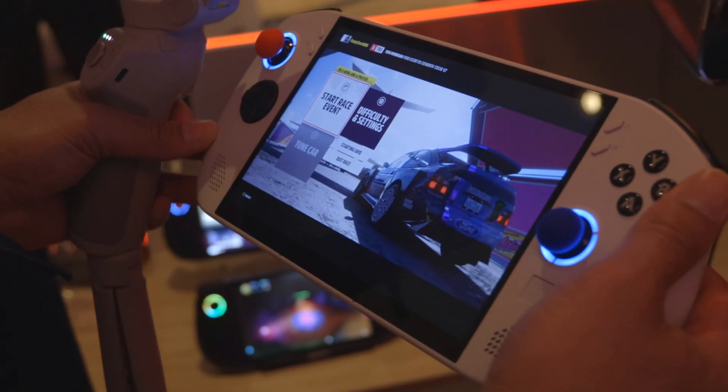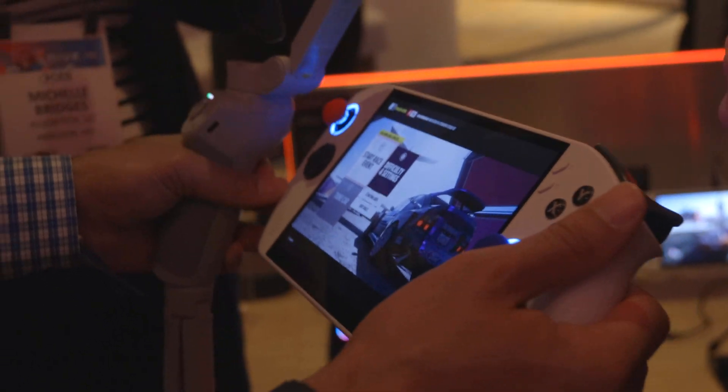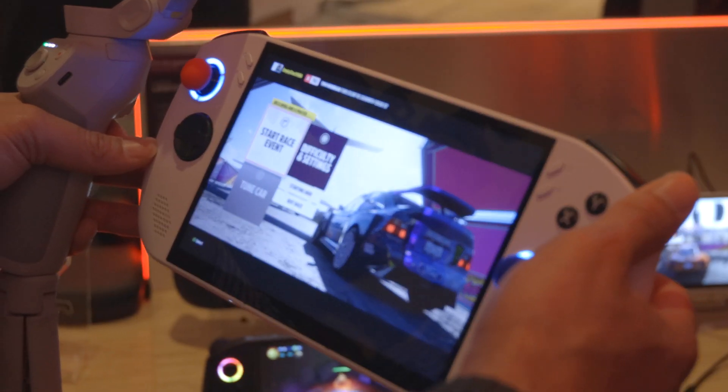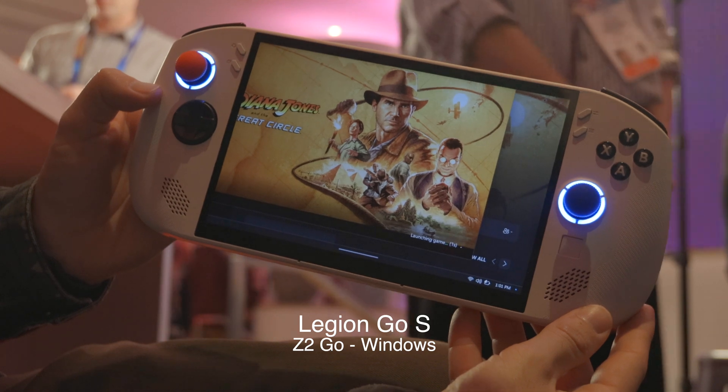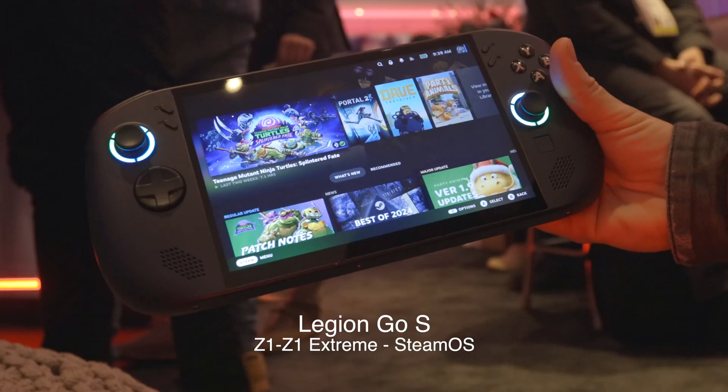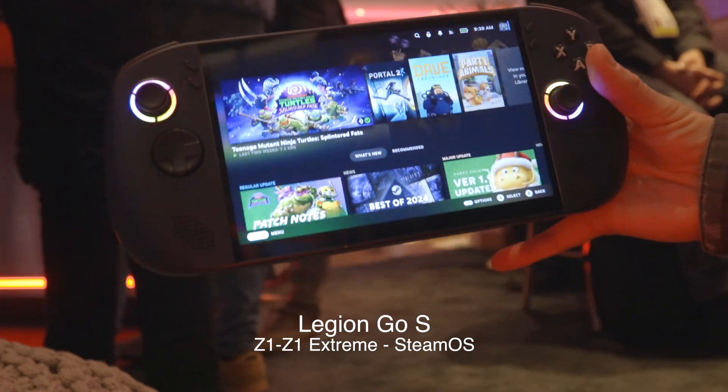First things first, I want to go through all the specs this device is going to have, pulling right off of Lenovo's website. There are two versions of the Legion Go S — one has Windows and one has SteamOS — but that's not the only difference.